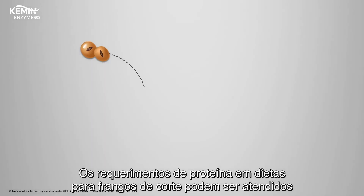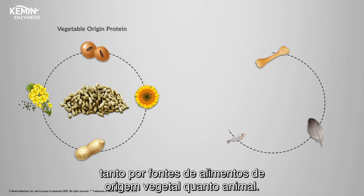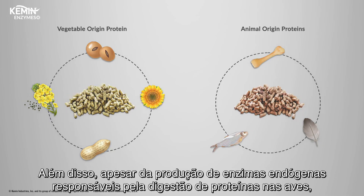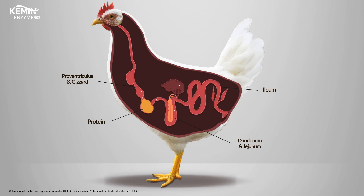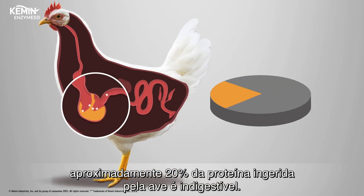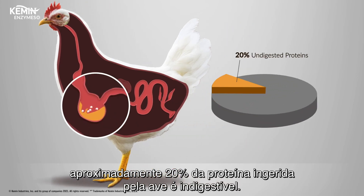Protein requirements in poultry diets are met by both vegetable and animal origin sources, and despite the production of endogenous protein digesting enzymes by birds, 20% of dietary proteins, on average, remain undigested.